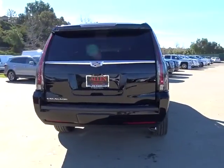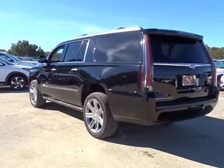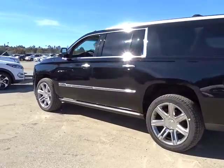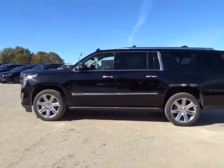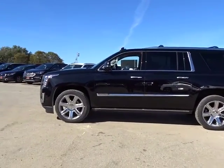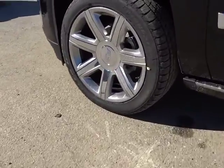Here are some of this vehicle's great options: traction control, steering wheel audio controls, backup camera, anti-lock braking system, tow hitch, keyless entry, remote engine start, power passenger seat, navigation system, stability control, lane departure warning, power liftgate, moonroof.